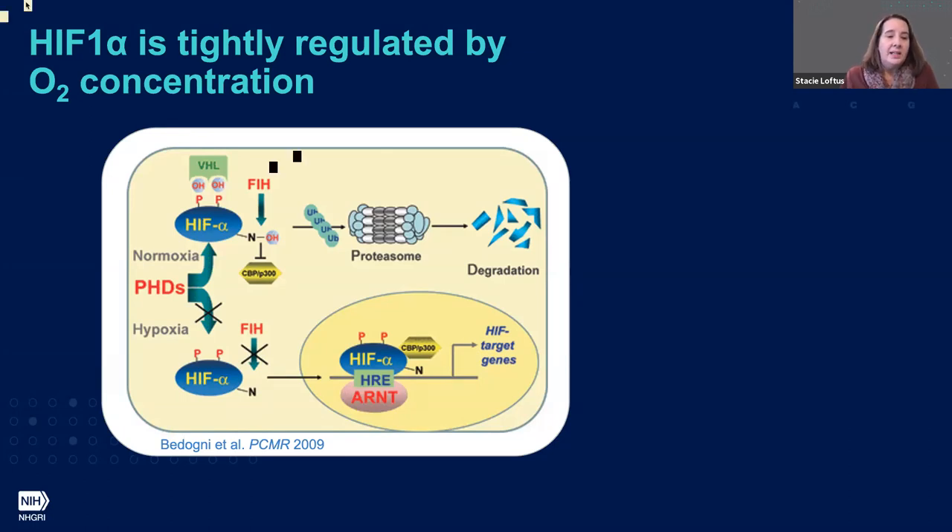Under high oxygen — the top part of this slide — the prolines on HIF-1 are hydroxylated. This allows the von Hippel-Lindau tumor suppressor protein to bind to HIF-1 and starts a cascade by which HIF-1 is ubiquitinated and transferred to the proteasome, where it is then degraded.